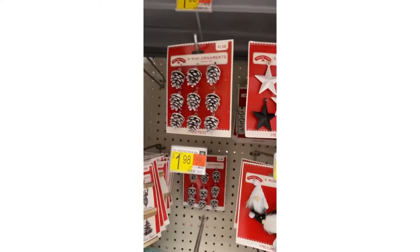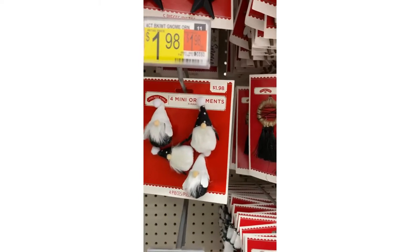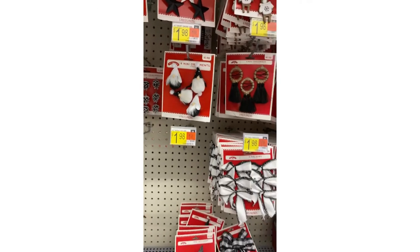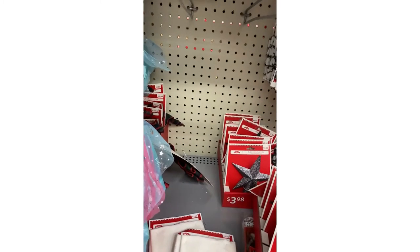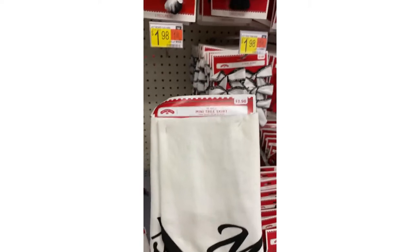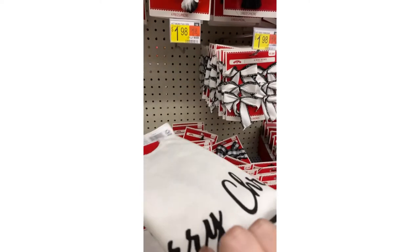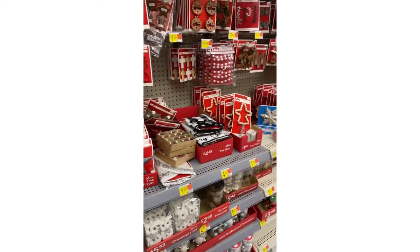Maybe some things to decorate your packages with. Some pine cones. Look at the little gnomes — $1.98 for four of those. How cute is that? And you have your little mini tree skirt. That's an 18 inch. Very pretty if you're doing black and white Christmas. Very pretty.